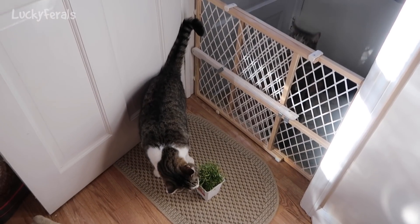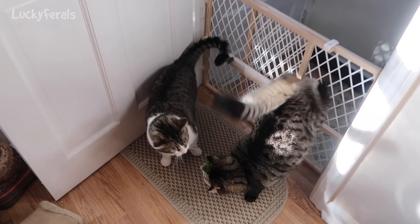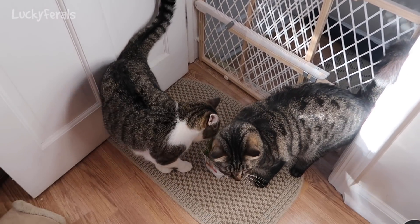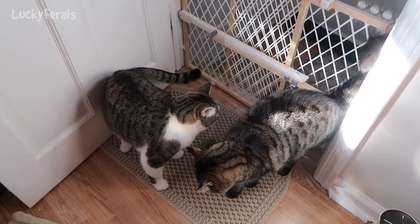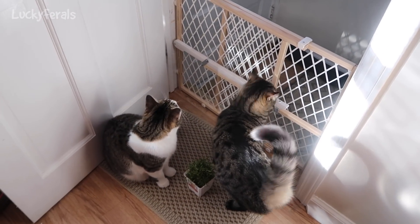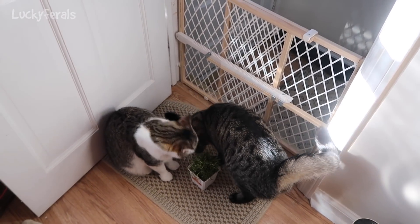Today I gave Simba and Stella a little exercise — I left the bottom gate on and then I put their wheatgrass here, so that way they would have to jump the fence. That's good for them; it's good for them to climb and jump. It uses different muscles than just running and playing.